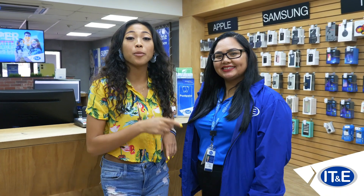How are you guys? I'm Deliana and I'm here with Holly to talk about how you can bring home an iPhone 11 on IT&E's new device payment plan.